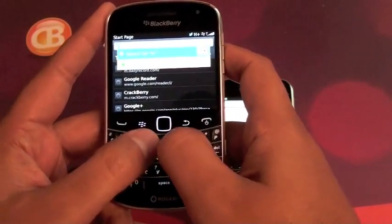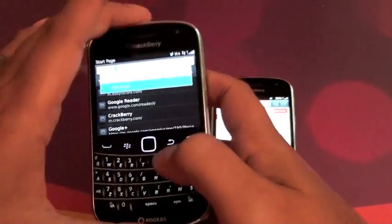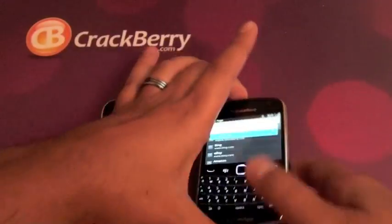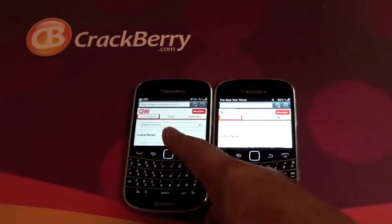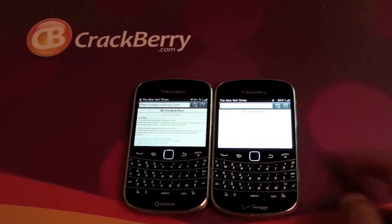We'll do one more — New York Times — and that'll be our last one. So we got them fired up and we're off. In my tests before, the 9900 on AT&T was actually quite a bit faster. And there you go again — it loaded up the New York Times and we're done on that side.